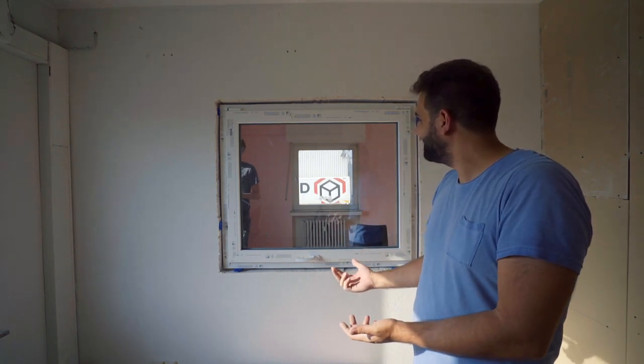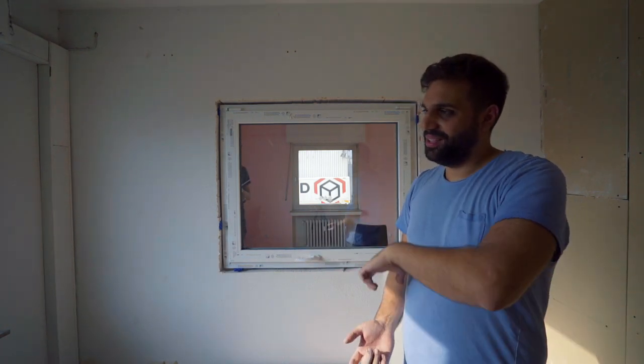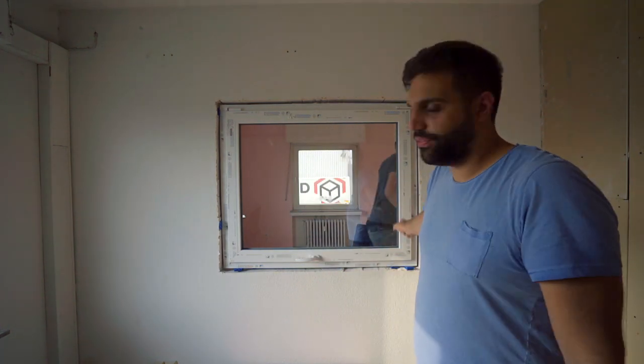The window is now finally in place. It might seem a lot easier in the video than it was. It took us three tries, and even one more time getting new screws, so we had to drive again. Three times of driving, three times of trying to get it in there. It's now all leveled, the screws are in, now comes the fun part — the foam that expands.